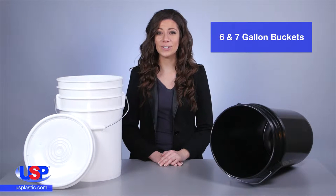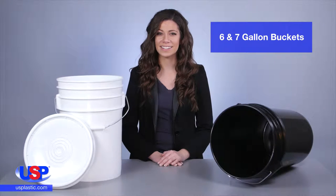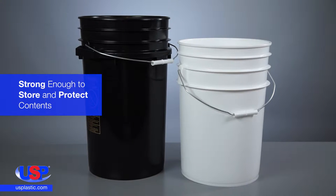At U.S. Plastic, we carry a huge line of round buckets and pails in many different sizes and colors. Made of high density polyethylene, our six and seven gallon buckets are strong enough to store and protect contents, even tough products such as nails.